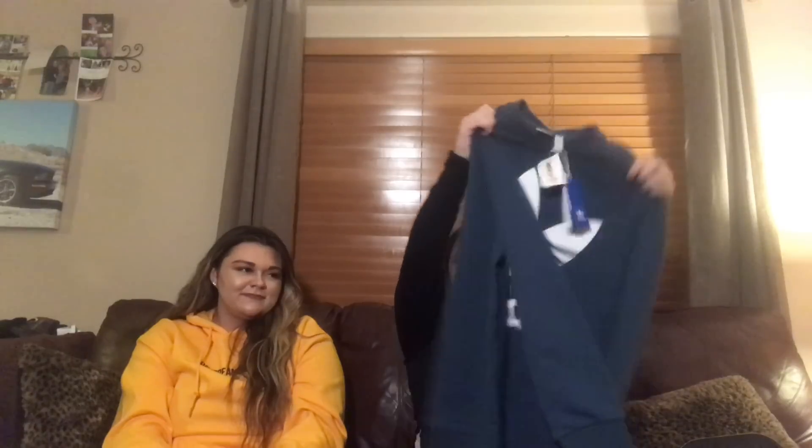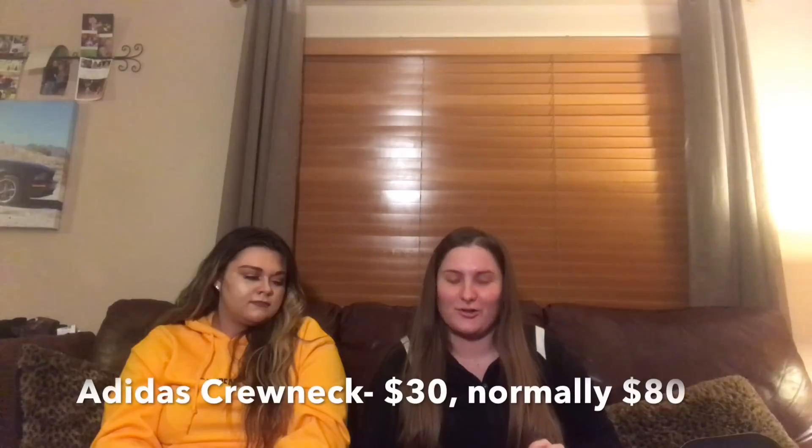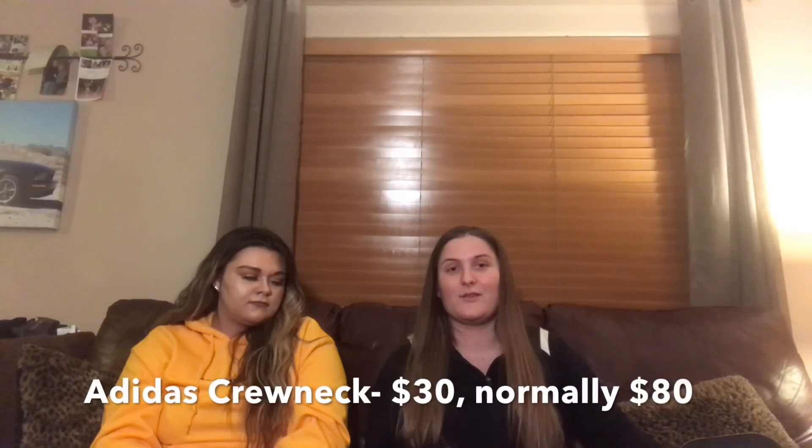In the clearance section at TJ Maxx. And then, this is from TJ Maxx — this is probably my favorite piece. It's an Adidas crewneck, because I'm really a crewneck type of girl. This is originally $80 and I got it for $30, so that's like a $50 cut, and that's really good.